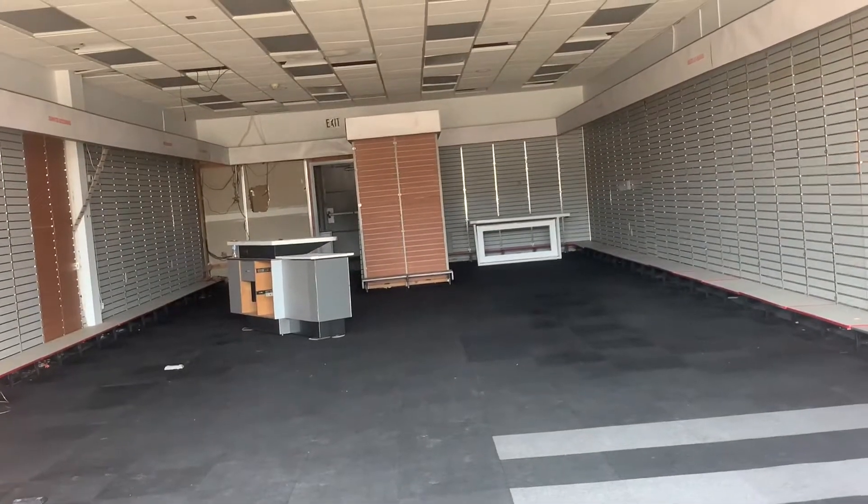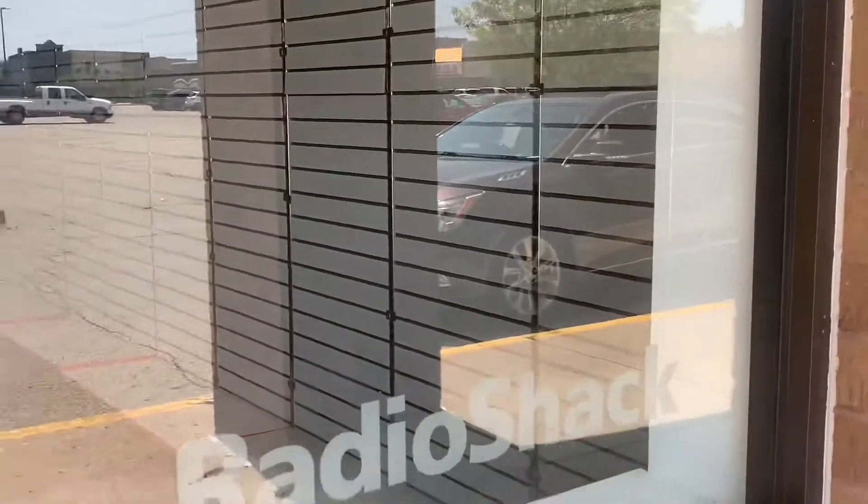Let's look at the exit signs. Got some fixtures in there that didn't sell. Just a little banner — Radio Shack. That's the signs up right here.